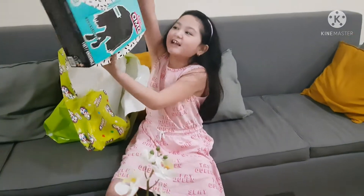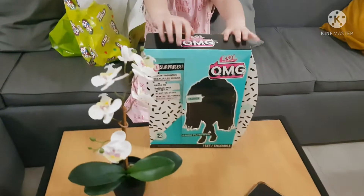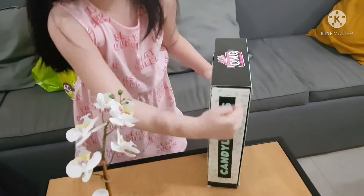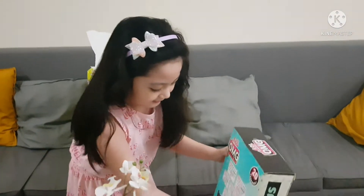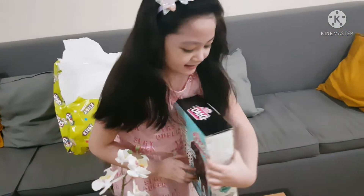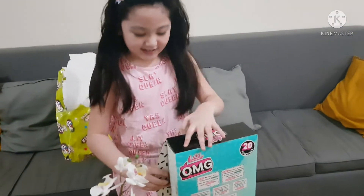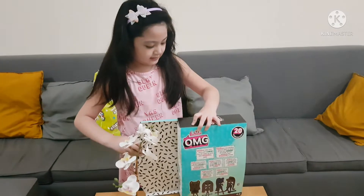Wow! I got an Elmell doll! It's Candylicious! I love it! I think it says right here — oh yeah, there's a name. Candylicious! And this says, hi sis! I love it! Now let's go open it. Whoa!